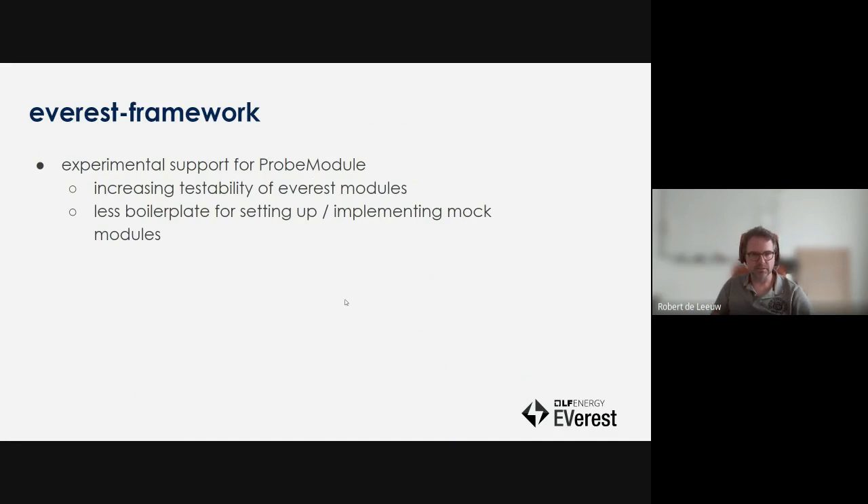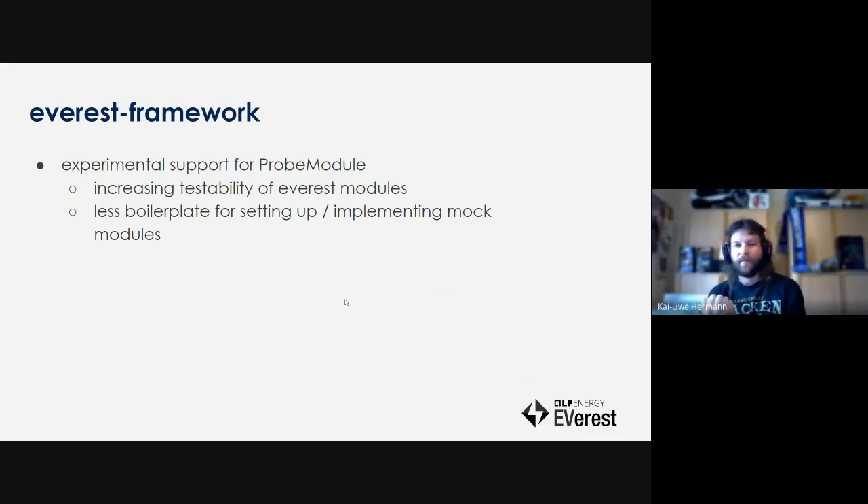Everest framework update: we just added a new probe module support in the Everest framework, which is used for testing. Before that, we had a bit of a hacky solution with a Python module that needed all kinds of interfaces defined in Everest core. We decided that isn't the way to go, so we're removing that module and adding support for this directly into the framework. You can write tests using this virtual module where you can add all kinds of requirements and provides to it, so you can test all kinds of parts of the Everest system.